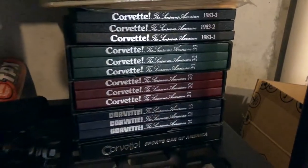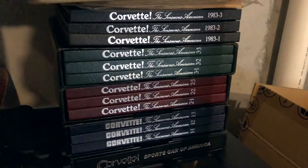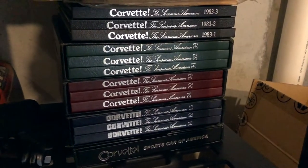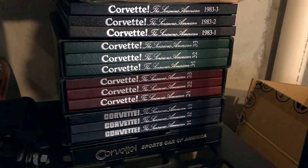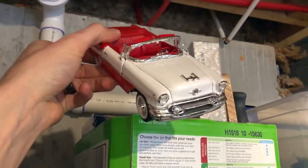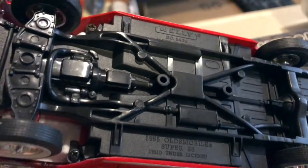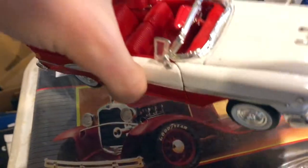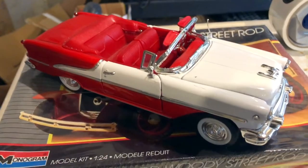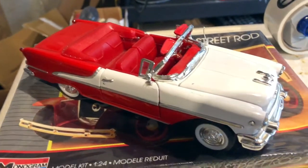I sold an entire set of Corvette: The Sensuous American books, spanning the 70s to the 80s, for $110 plus shipping. This came from a large lot of Corvette stuff I got for $360 a couple weeks ago. The last order is a Welly die-cast car - I think it's a 1955 Oldsmobile Super 88 that I got at a garage sale for $5.